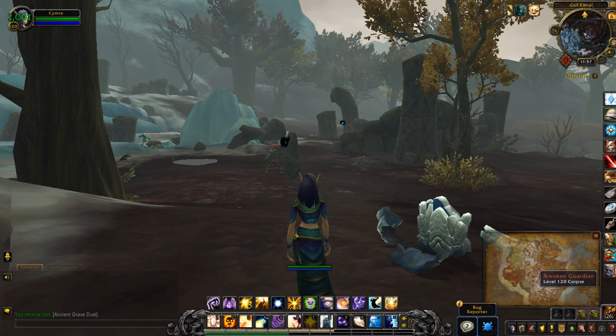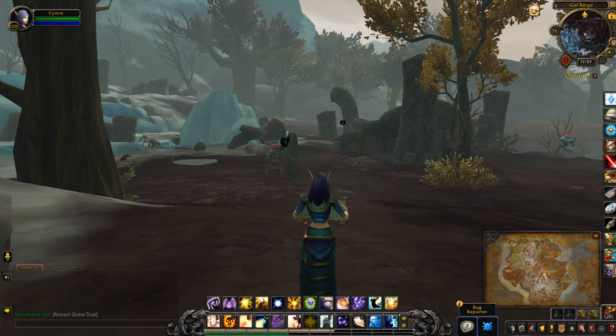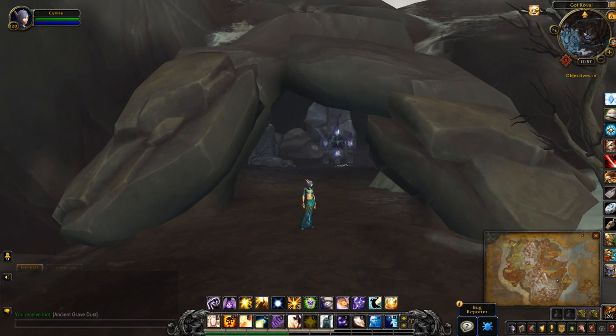Hey everyone, today we'll be doing another little treasure video. This one is for the Runebound Cache. I am currently in Drustbar, as you can see on the southeast side of the map, and when I turn around you'll see that I'm standing right under a cave.